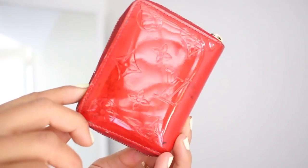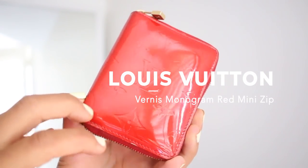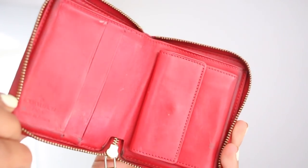My first designer luxury item is this Louis Vuitton Vernis monogram red mini zip wallet. I've had this since I was about 10 or 11 — I'm 28 now, so I've had it for almost 18 years, which is crazy. This was actually a gift from my father, and I got in so much trouble for it.